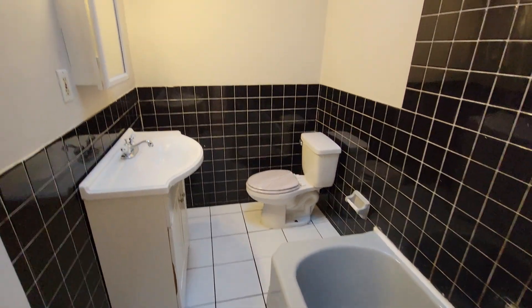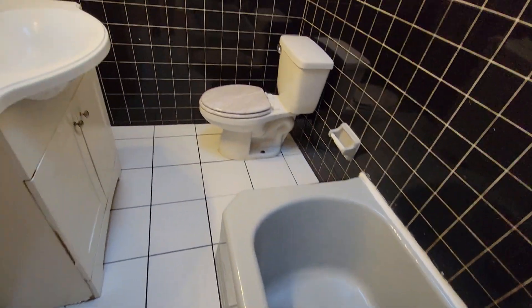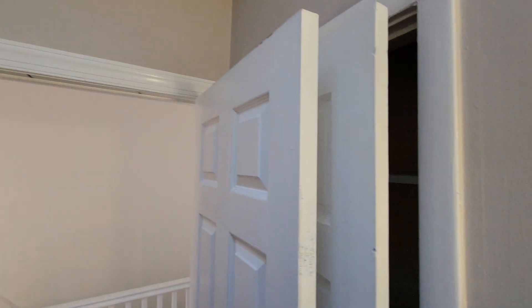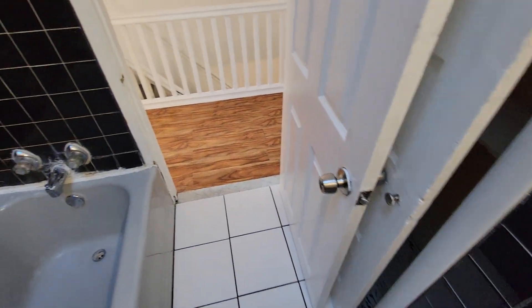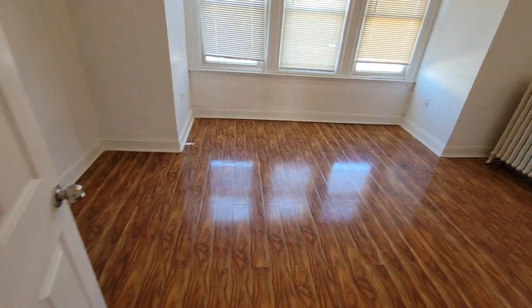We got the bathroom right here, and here's the front bedroom.